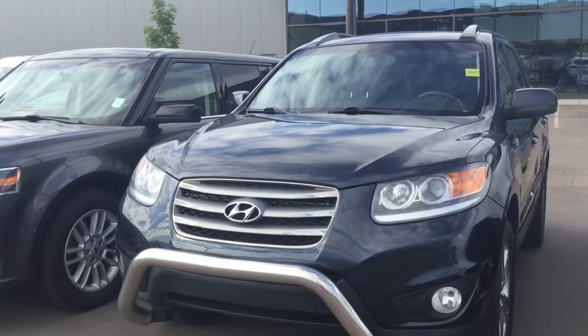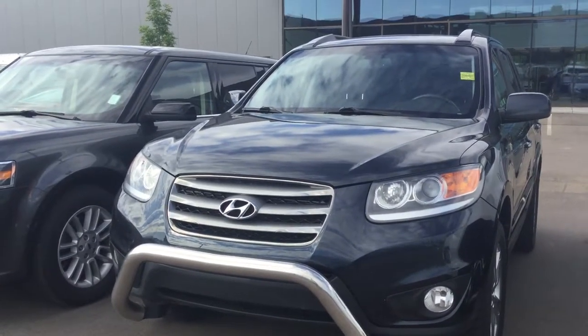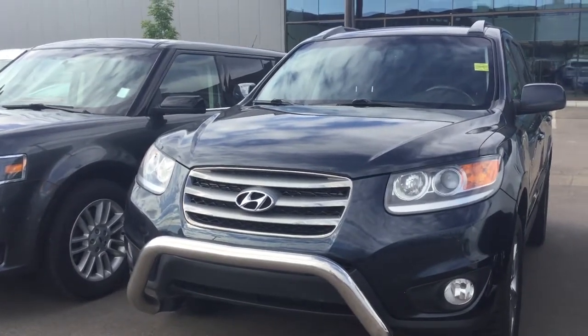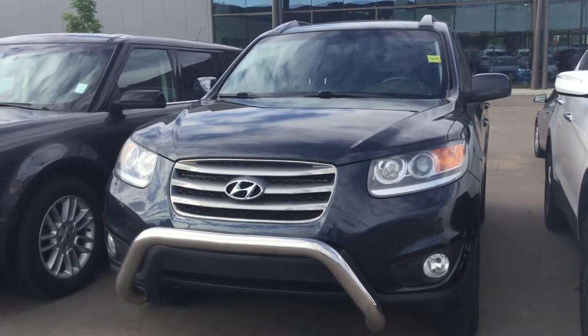Again, I just want to thank you for your inquiry. Hopefully we can get you in either today or tomorrow for a test drive. If you have any questions or concerns, please feel free to give me a call at 780-902-6136. We look forward to meeting you — have a great day, bye!